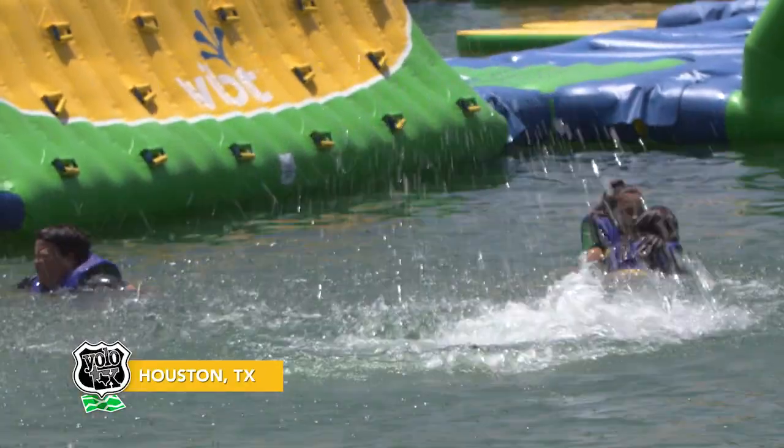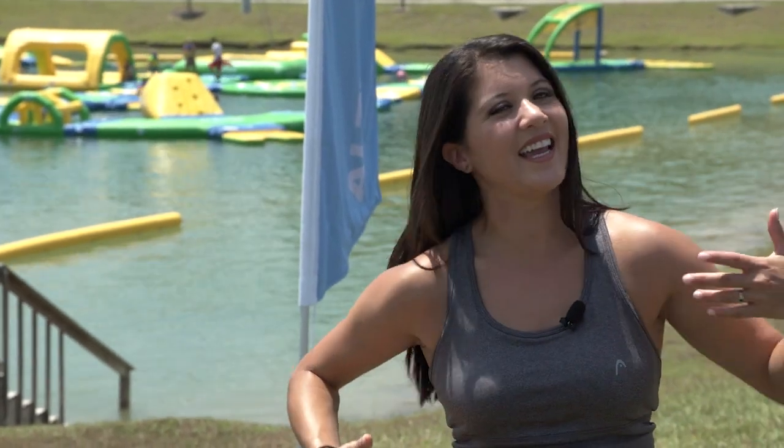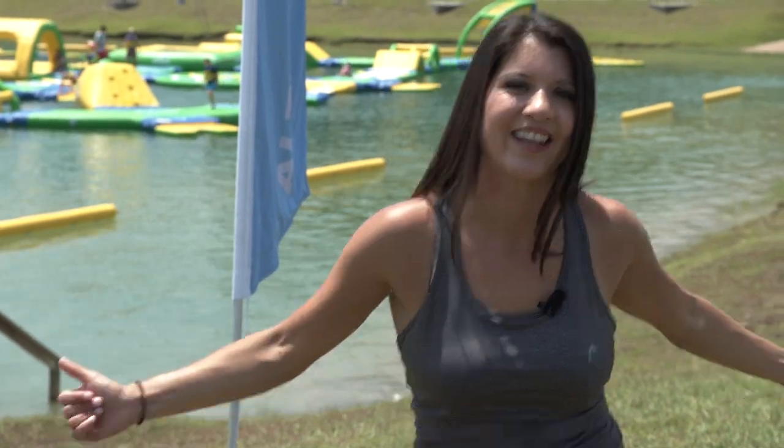Today we are here at Wake Nation Houston, and let me just tell you, if you've been here before, you're gonna love it even more. Because right behind me is the brand new Altitude H2O, to ensure that you, your kids, me, and just about everyone is guaranteed to have an absolute blast. So let's jump right in.